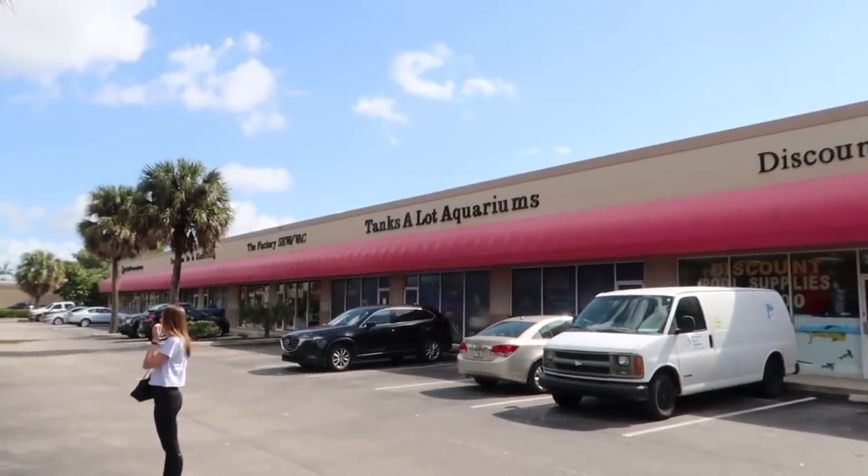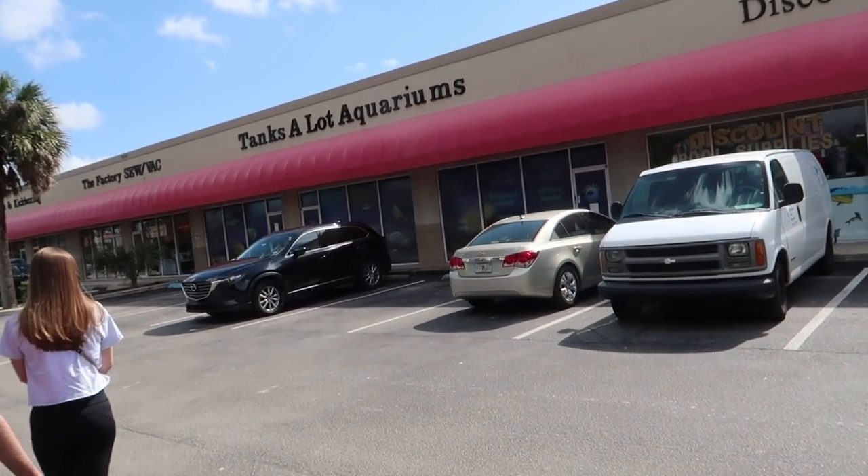In this video we are going to a new tank store called Tanks a Lot, about a 30-minute drive from where we are. We're going to check it out. All right guys, we are at the new tank store. There it is right there — Tanks a Lot Aquariums. It looks like a nice store, nice and big.